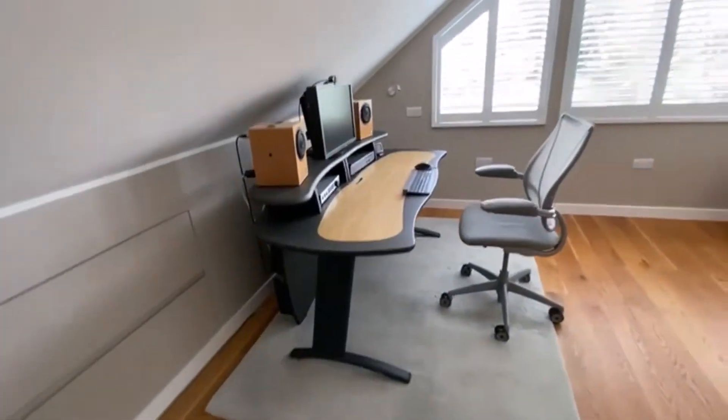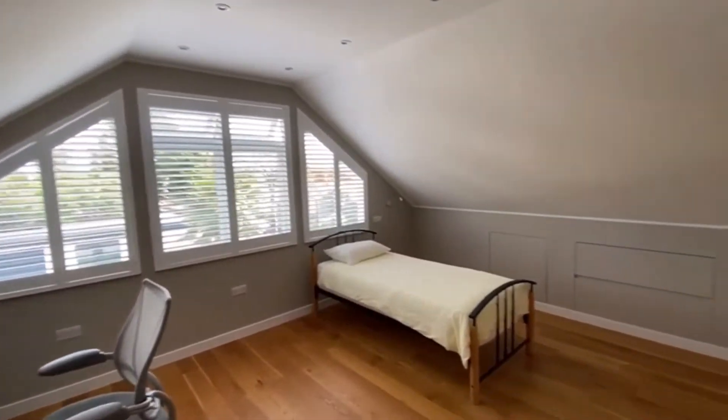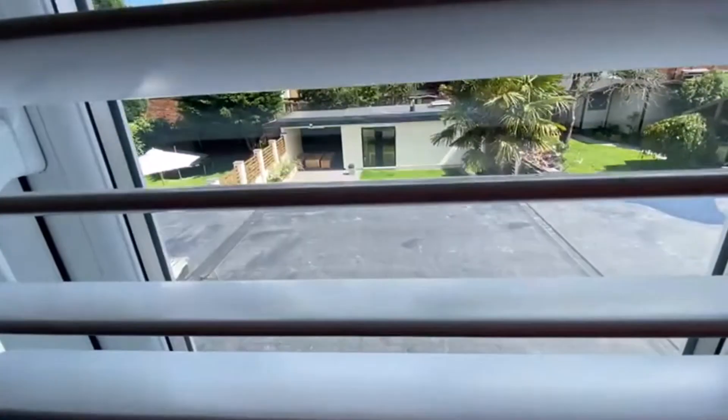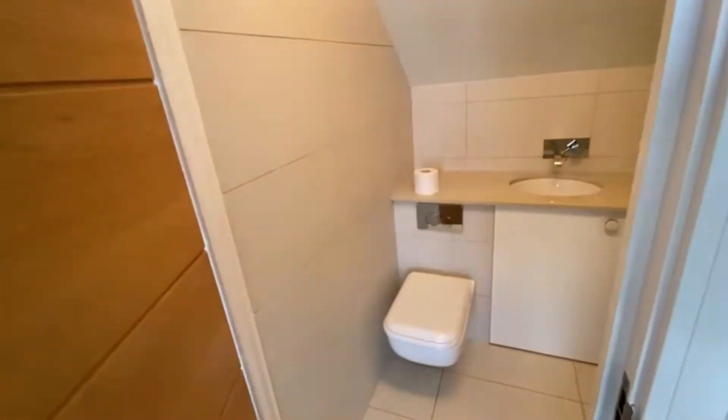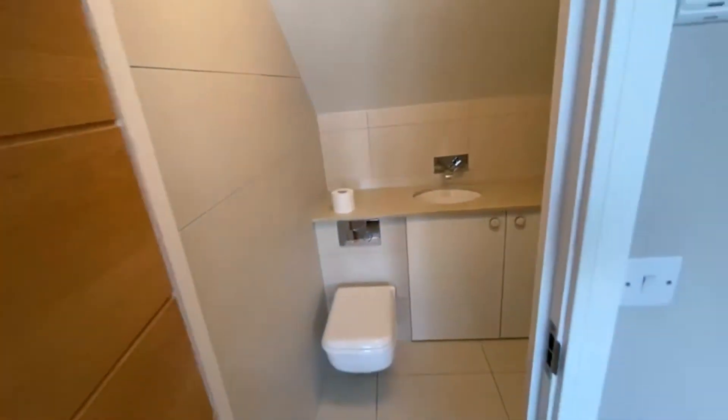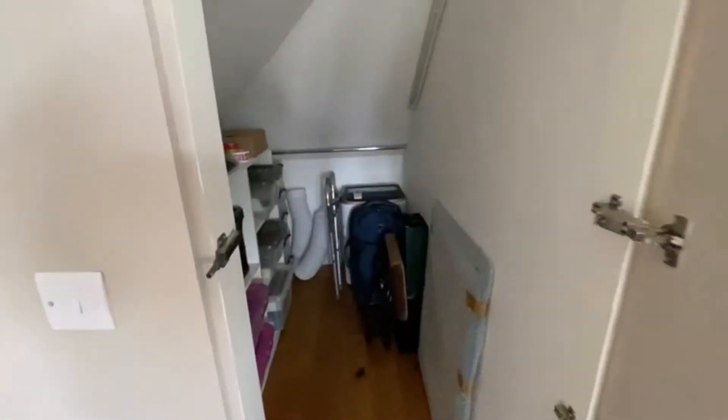Last but not least, the master bedroom - a lovely big space with built-in drawers into the eaves, very clean lines, and handmade shutters. The flat roofs here and on the outbuilding were replaced in 2019. There's an ensuite shower room on this floor, just tucked in there, and another good-size wardrobe as well.